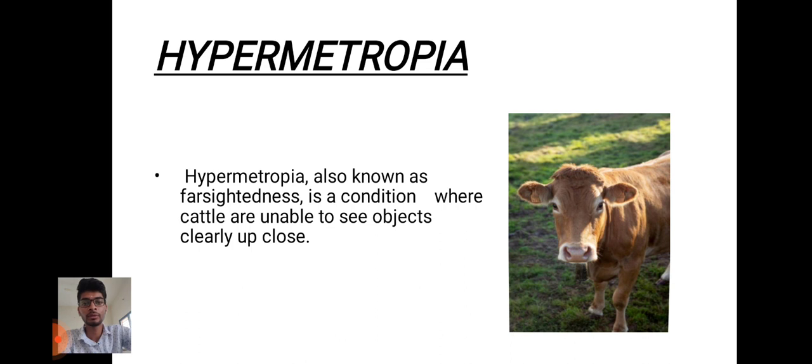First of all we will see what is hypermetropia. Hypermetropia is a condition where cattle or any animals are unable to see objects clearly up close. Far objects cannot be seen or visible clearly to the animals. It is also called as farsightedness.